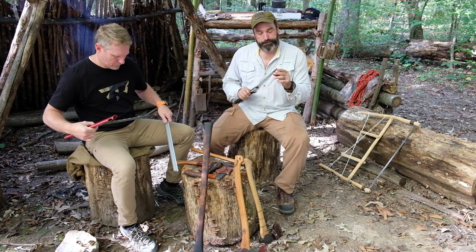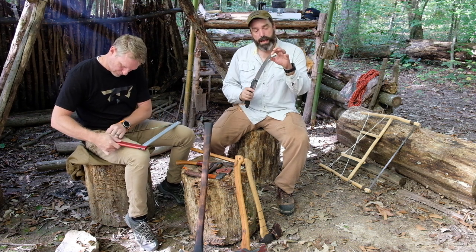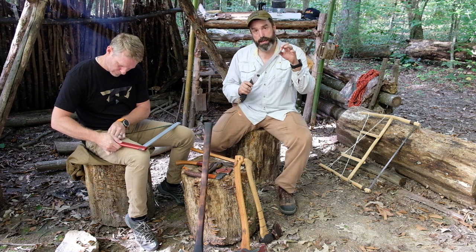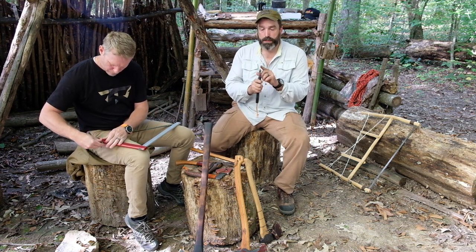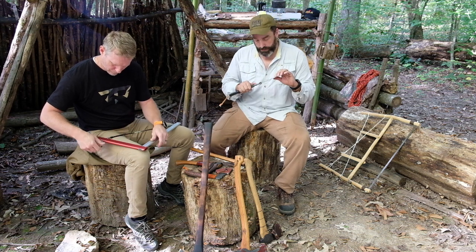That thin blade is going to cut great, but if it binds in the cut and you're being overzealous with your sawing, I have seen some break — usually the last inch of the blade will snap where it binds and somebody just powers through it. This one I've had a couple years and I've been really careful with it, sawed a bunch of wood, and it's hanging in there doing great.